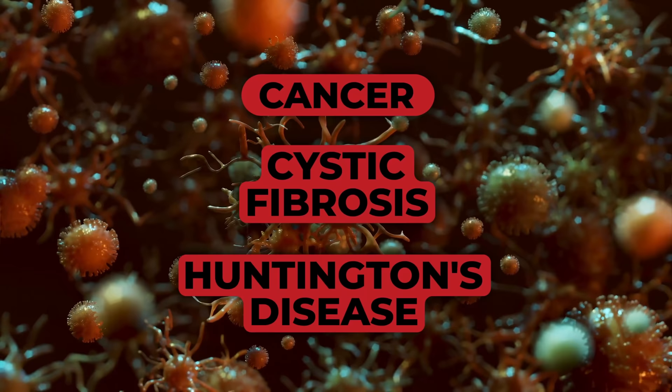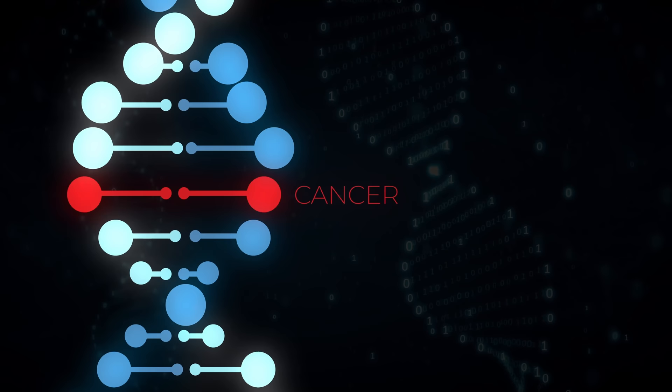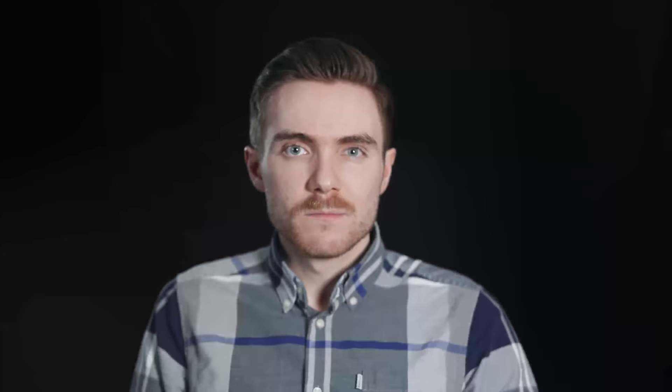For starters, having the power to edit our genes means we may one day be able to all but eradicate a whole host of diseases, including cancer, cystic fibrosis, and Huntington's disease, among many others. And that may well just be the first step on a much longer journey, because eventually we may be able to use CRISPR not only to eliminate undesirable genetic traits, but to actively enhance or introduce desirable ones.